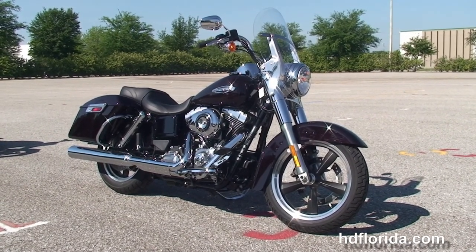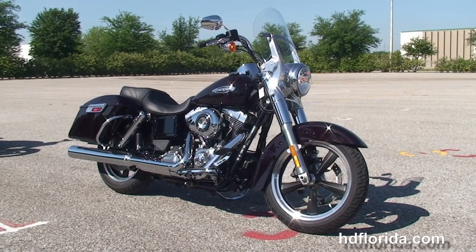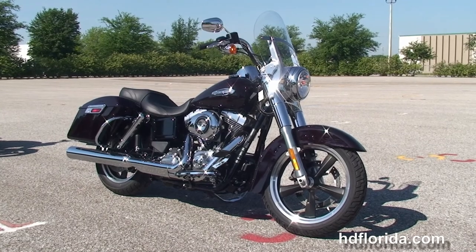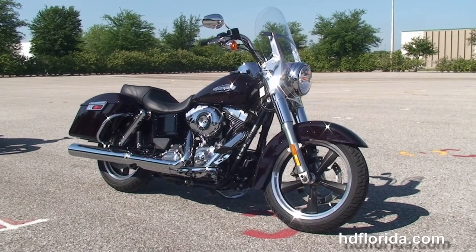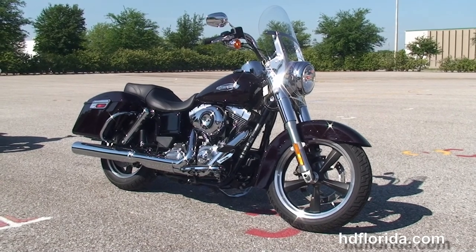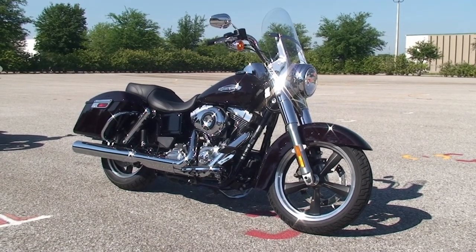We are rated number one in customer service, with new and previously enjoyed motorcycles for you to choose from. For more information on the Switchback, click on the link below and view the rest of our phenomenal inventory. Visit us at TampaHarley.com — we're always open 24/7. And remember to have one rockin', smokin', adrenaline-filled Harley day.